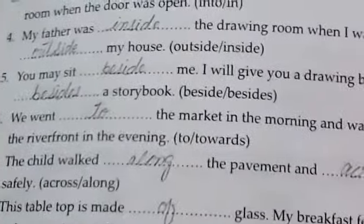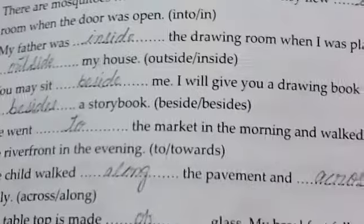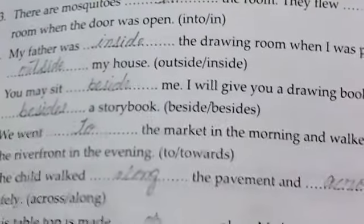They flew into the room when the door was open. Number four: my father was inside the drawing room when I was playing outside my house. Number five: you may sit beside me. I will give you a drawing book and pencils besides a story book.